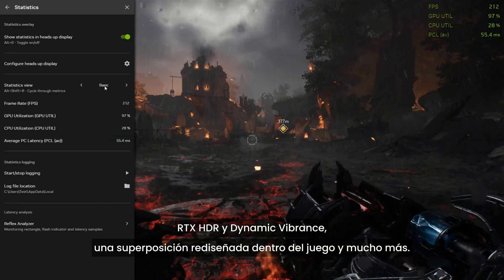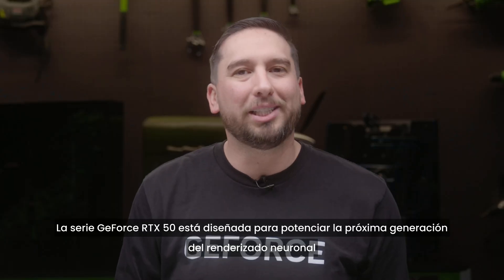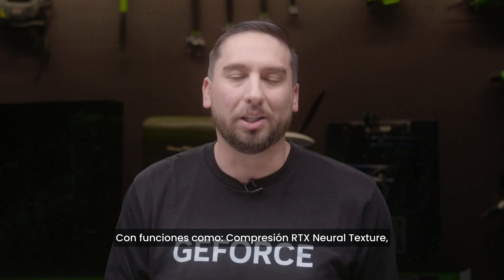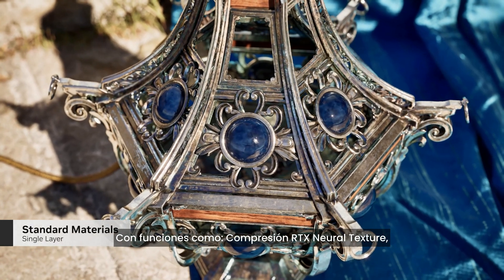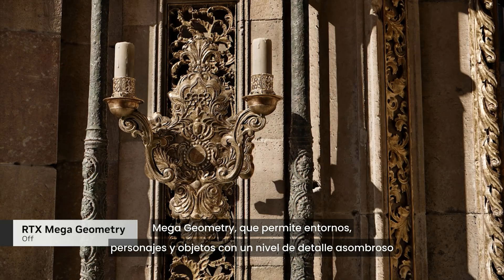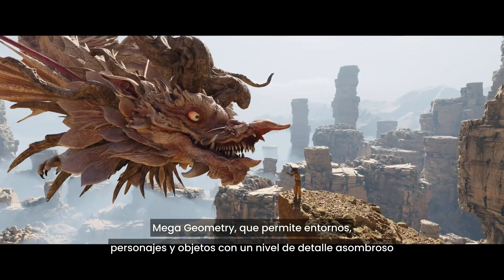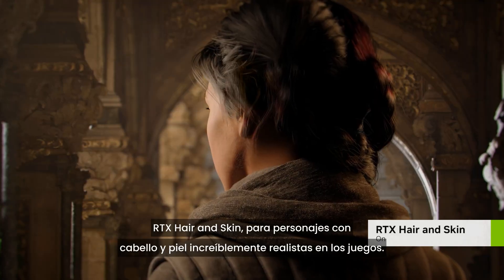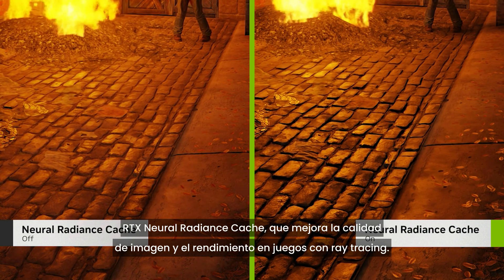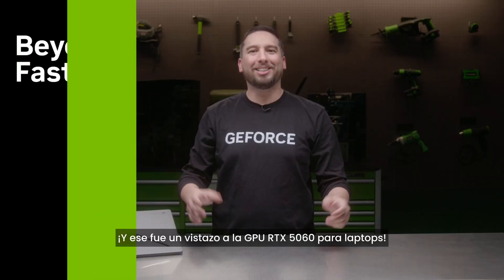The GeForce RTX 50 series is built to power the next generation of neural rendering with features like RTX Neural Texture Compression for incredibly detailed textures and lower memory usage, Mega Geometry for unbelievably detailed environments, characters, and objects, RTX Hair and Skin for incredibly realistic characters in games, and RTX Neural Radiance Cache for improved image quality and performance in ray-traced games.